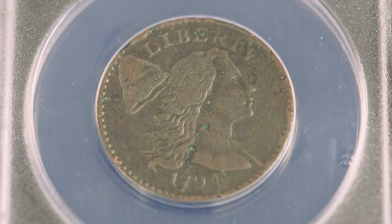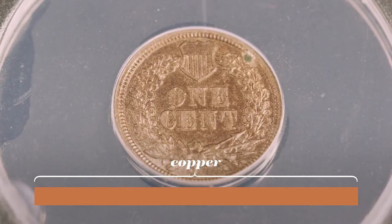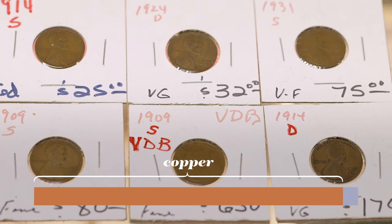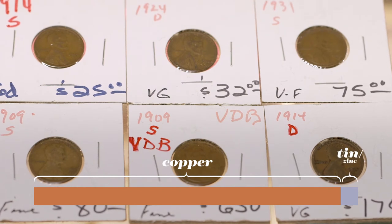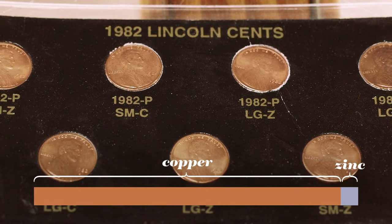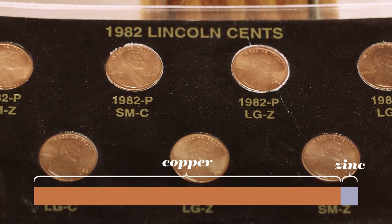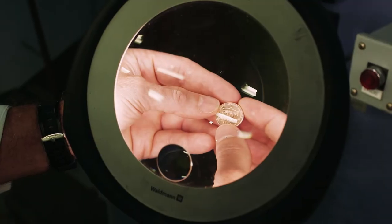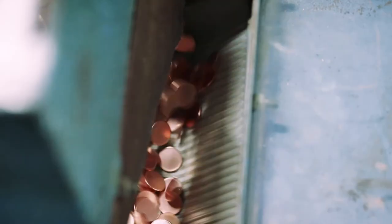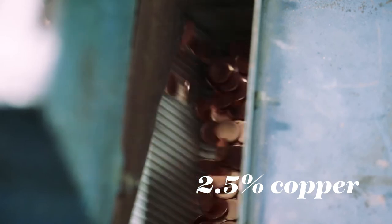In 1793, when we made our first pennies, they were all copper. Around 1900 they were 95% copper and 5% a little bit of tin and zinc. That continued until 1962 when they took out the tin, and then in 1982 they switched it so it was majority zinc with a copper coating. The contemporary penny is 97.5% zinc and only 2.5% copper.